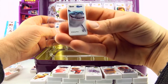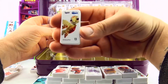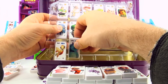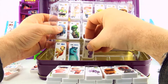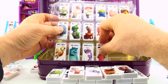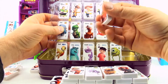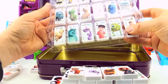Bruce is number 12, also from Finding Nemo. Squirt from Finding Nemo. Sully from Monsters Inc. Randall from Monsters Inc. Number 16, Boo from Monsters Inc. 17, Mike from Monsters Inc. Number 18, Mr Incredible from The Incredibles. So that fills our first tray.